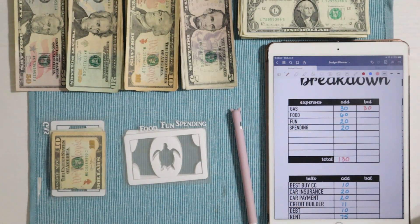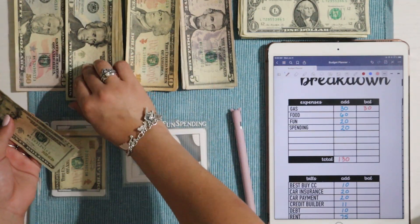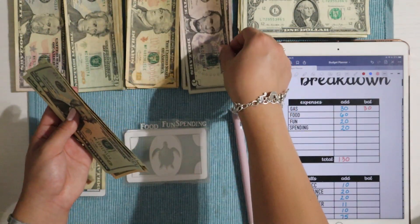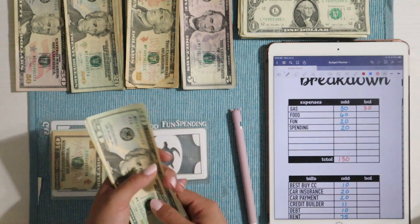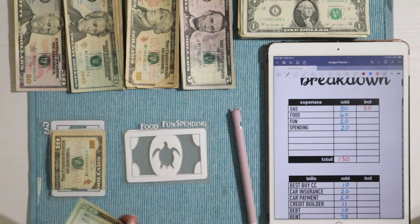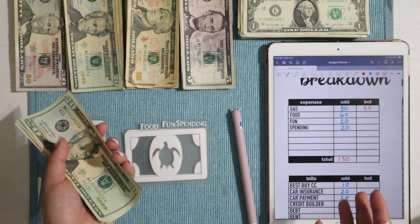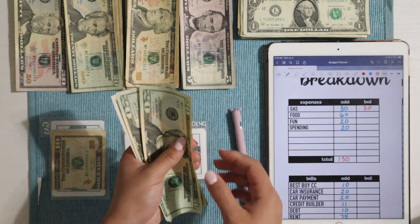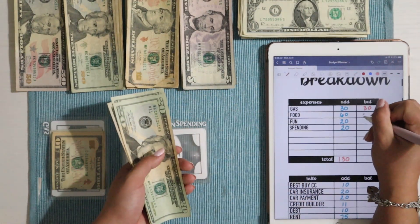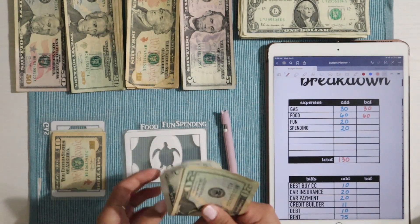Next we have food, which is getting $60 — that's two $20s, a $10, and two $5s. Since we're going to be gone until Friday and my pay weeks start on Thursdays, that'll already be a no-spend day. We won't be tempted to spend any food money because we'll be out in the woods. Food has a total of $20, $40, $50, $55, and then $60 — so $60 going into food.